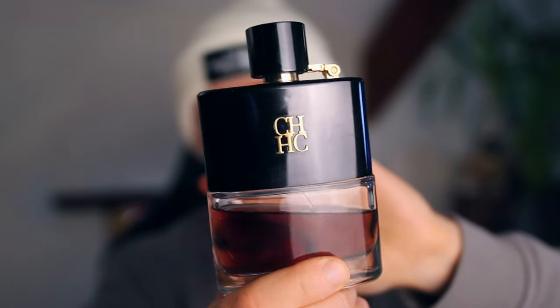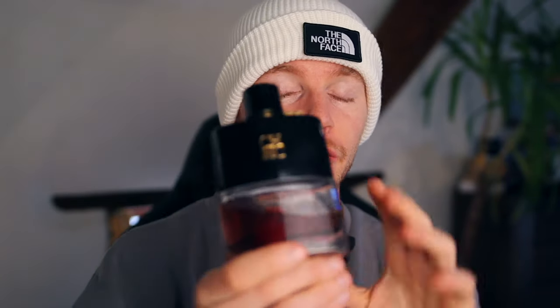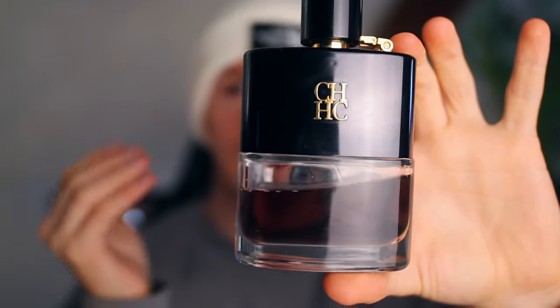Coming in at the number nine spot, I used to wear this a lot more back in the day when I was first starting out with fragrances, but it is still a great cozy cold weather fragrance. It's something I wear mainly in the afternoons, kind of between 4 to 8pm. It's Carolina Herrera CH Men Privé. Unfortunately, this has been discontinued. The performance on it isn't the best, but it's got that really nice cardamom in here that gives it a really nice warmth. It's that kind of mysterious guy at the back of the bar type fragrance. So coming in at the number nine spot is CH Men Privé — unfortunately discontinued.